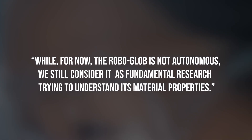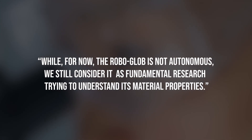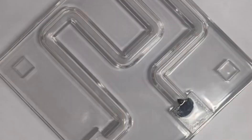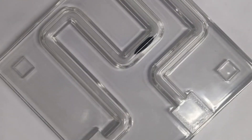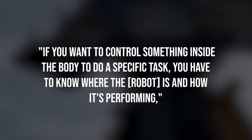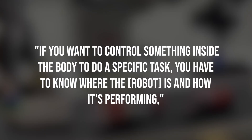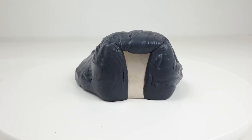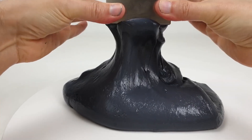As Zhang explained, while for now the Roboglob is not autonomous, we still consider it as fundamental research, trying to understand its material properties. Before they can use the robot inside a real person's body, the scientists will first need to come up with a way of tracking it. If you want to control something inside the body to do a specific task, you have to know where the robot is and how it's performing, Pietro Valdastri from the University of Leeds told New Scientist magazine. It would also need to be tested to make sure the magnetic particles, which are toxic on their own, aren't able to separate from the slime.